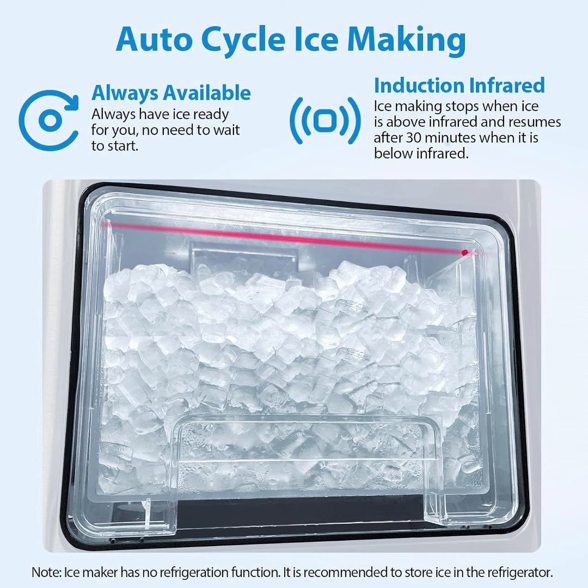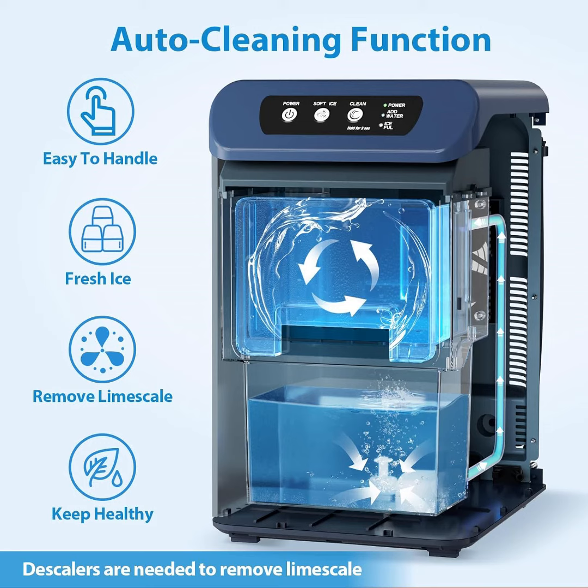The nugget ice maker enables use in more scenarios, such as parties, kitchen, bar, and office.